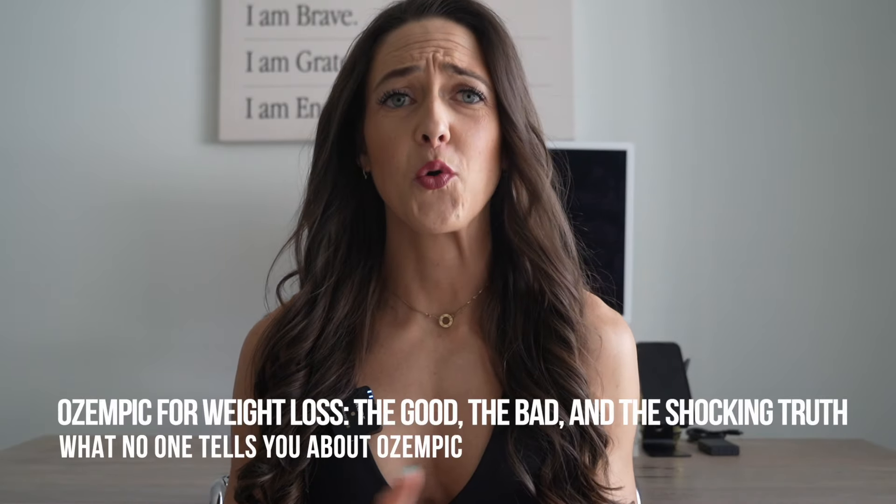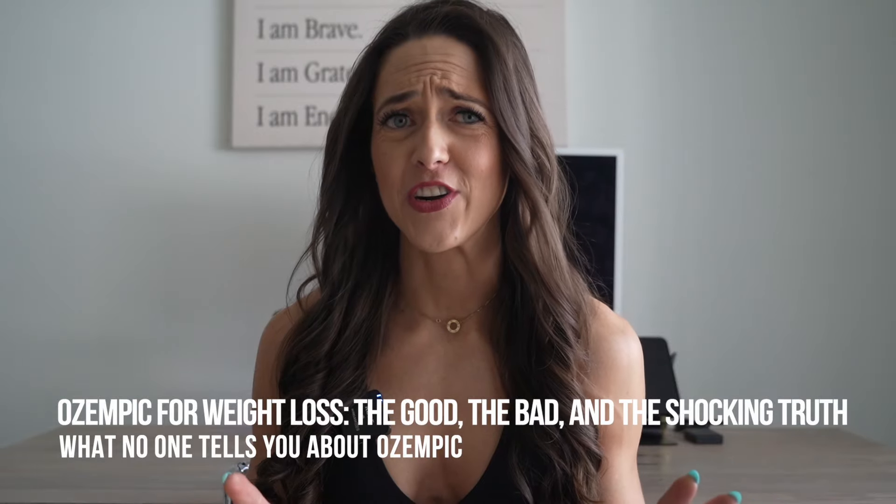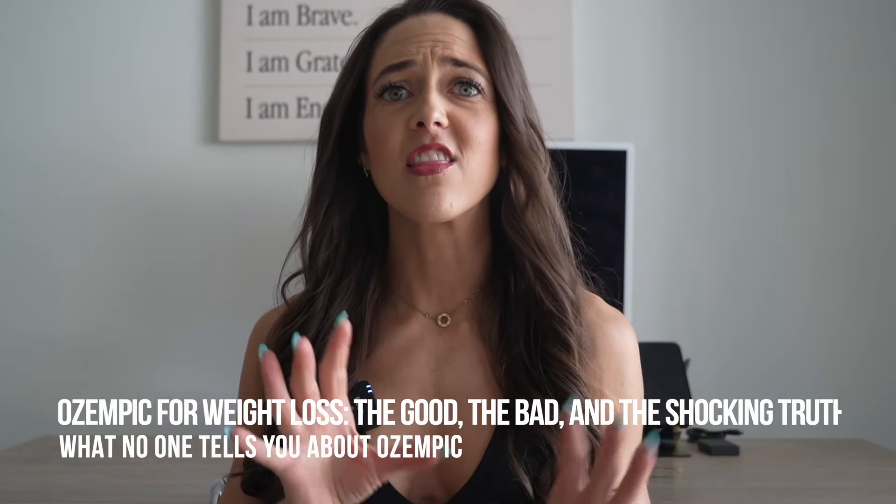Thinking of taking Ozempic for weight loss or managing your diabetes? Pause and watch this first. Before you decide, there's a lot you should know and a whole lot that your doctor might not be filling you in on.